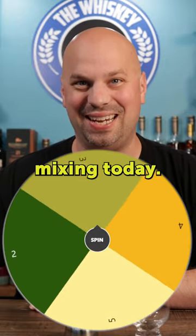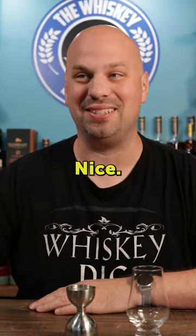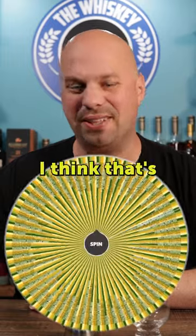All right, let's see how many we're mixing today. Three. Nice. I like when three is there — I think that's a good number.